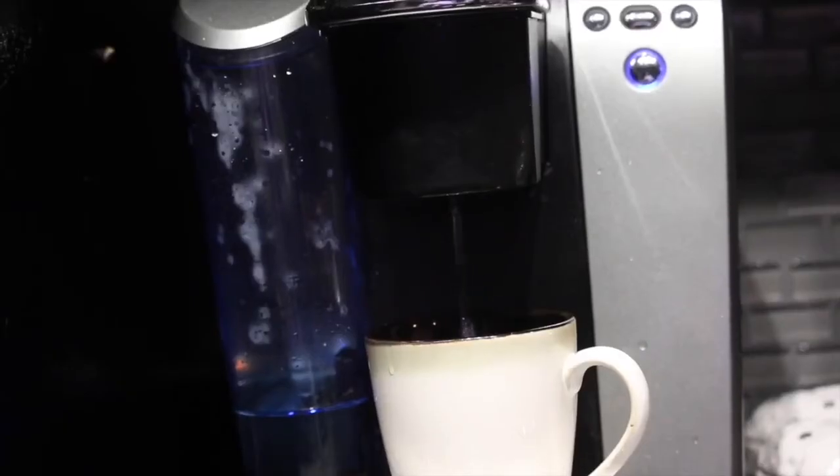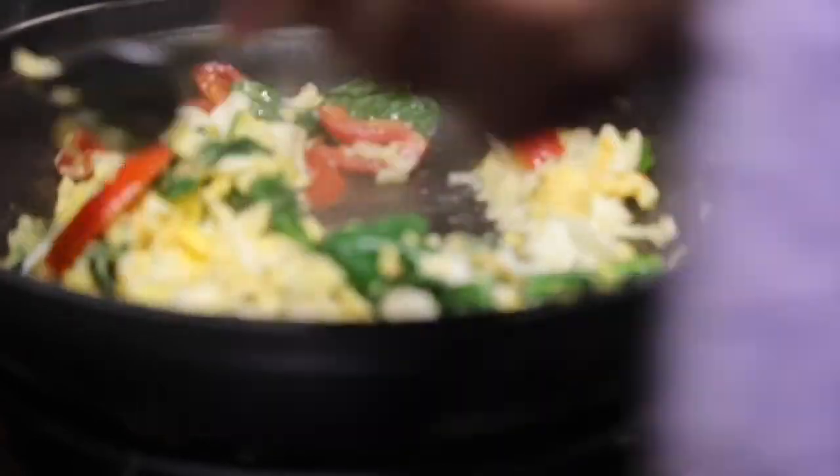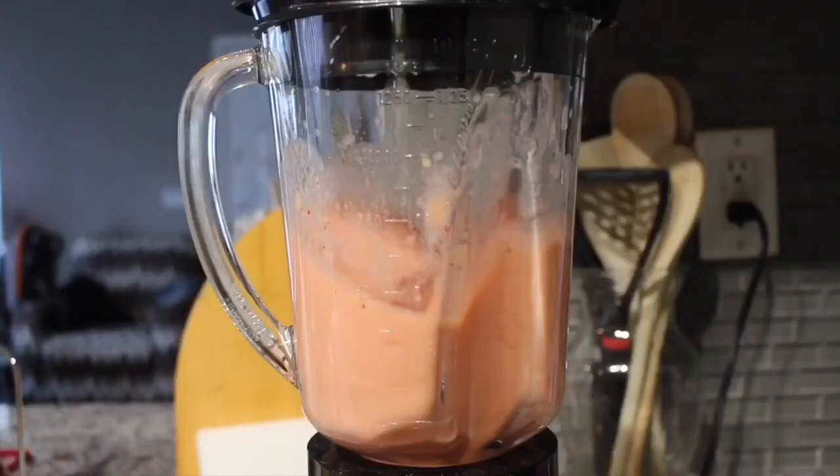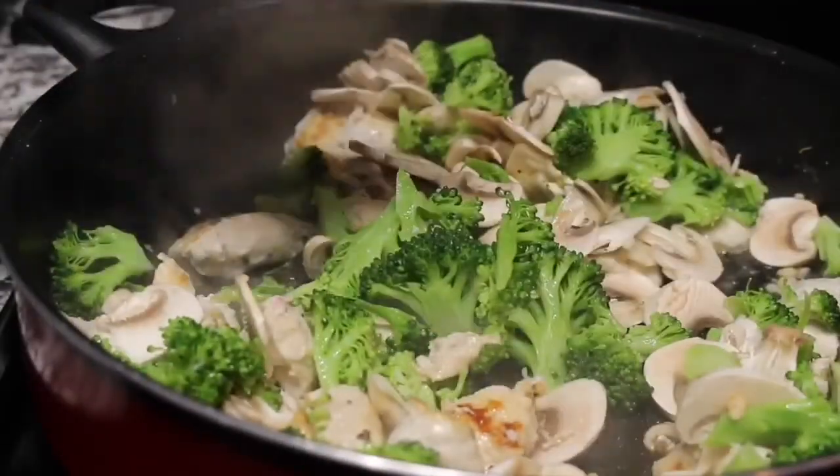Hey you guys! I decided to film another what I eat in a day. Of course, I don't eat every single item every single day, but it's just an example of the types of things I like to reach for in my kitchen.